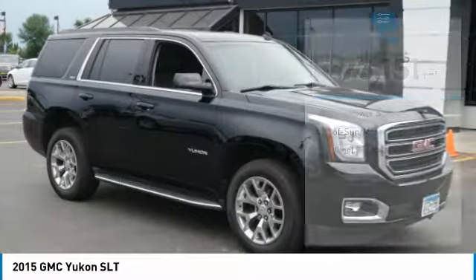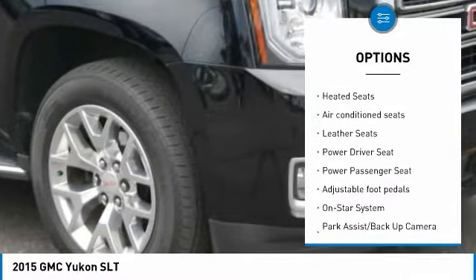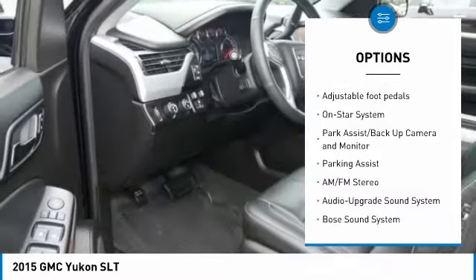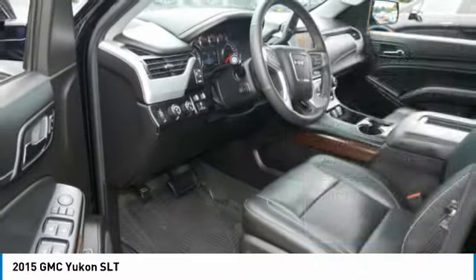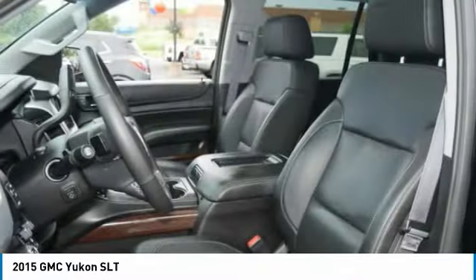Here are some of this vehicle's great options: four wheel drive, power passenger seat, traction control, heated seats, anti-lock braking system, running boards, XM satellite radio, Bose sound system, and power lift gate.